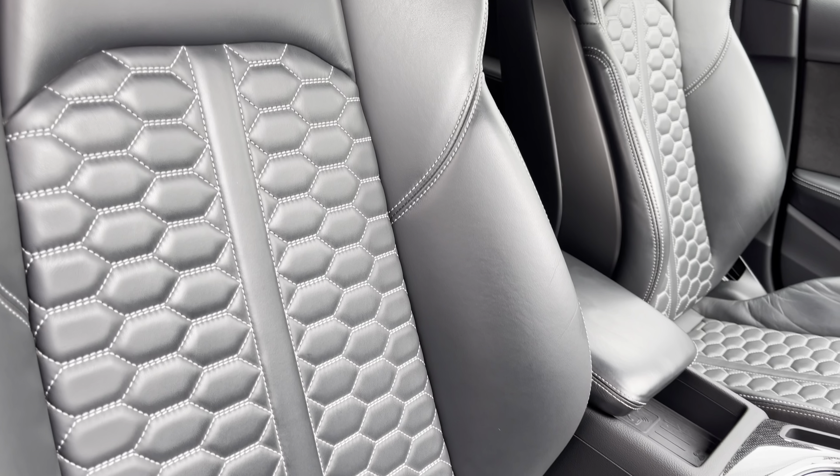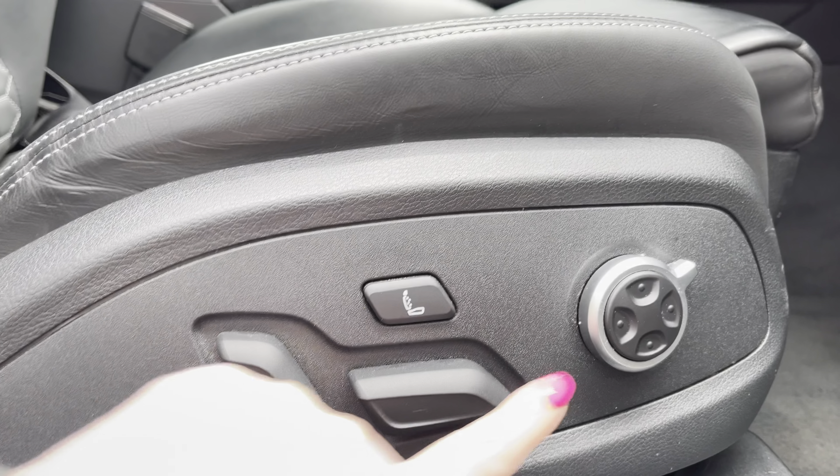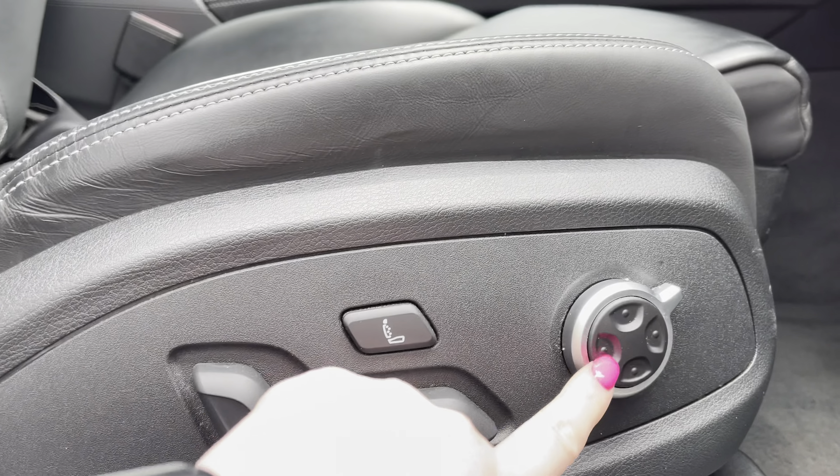To the rear you have the 20-inch alloy wheels in a 5-segment spoke design with a red RS brake caliper adding a touch of colour.